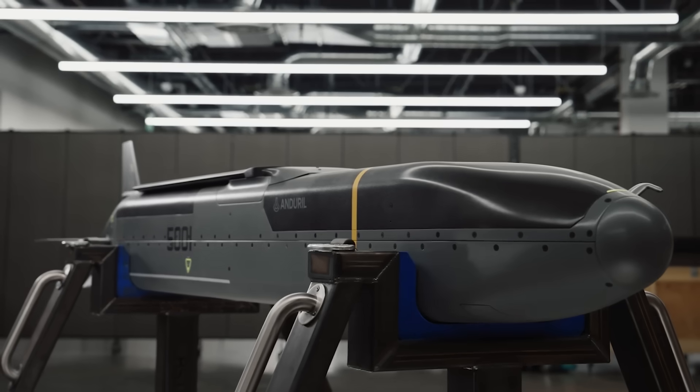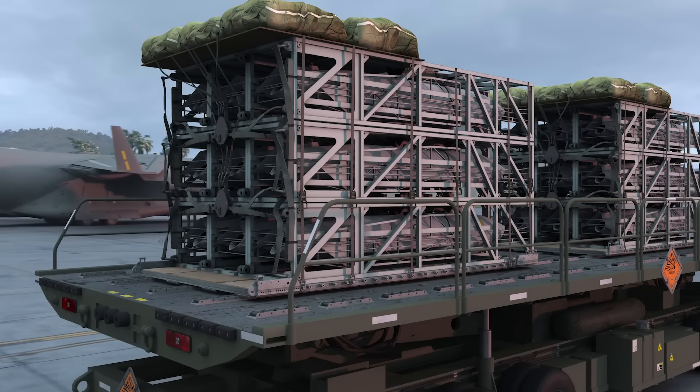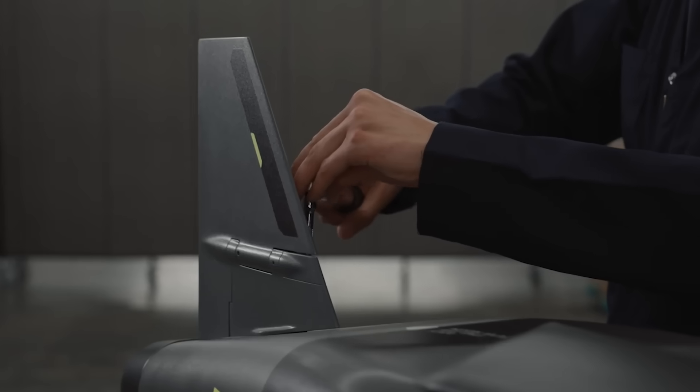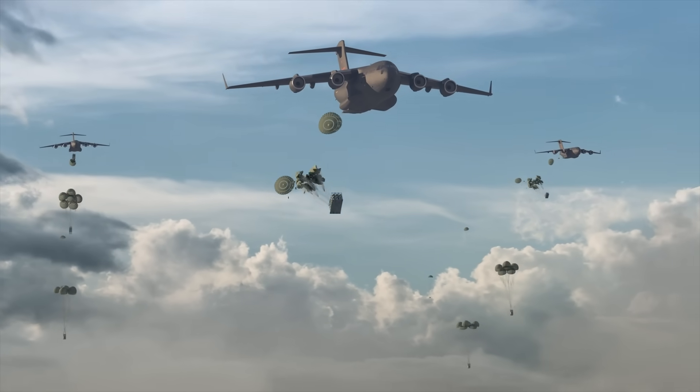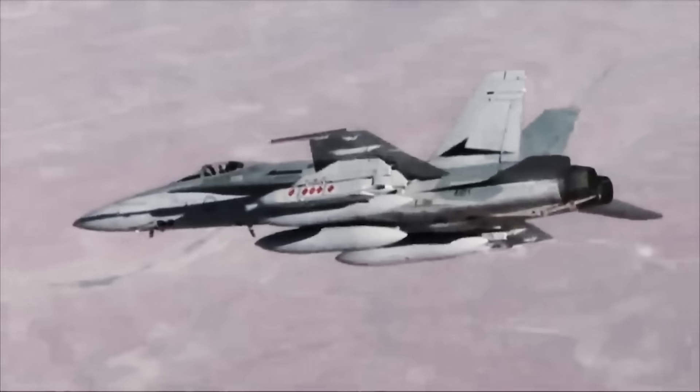That is where Anduril wants to step in with their new Barracuda M-500 — part of the Barracuda line of air-launched cruise missiles. The M-500 was designed specifically with Rapid Dragon in mind, with the aim of fielding a lower-cost, easier-to-produce weapon to supplement JASSM-ERs and LRASMs so you don't expend the entire stockpile in the first week of a fight. Like the JASSM-ER, the M-500 has a range of north of 575 miles, but carries a much smaller payload of just around 100 pounds — small compared to the JASSM-ER's 1,100-pound warhead, but still five times the explosive power of a Hellfire missile.